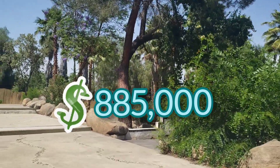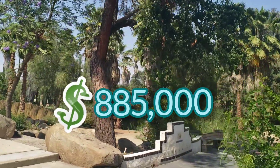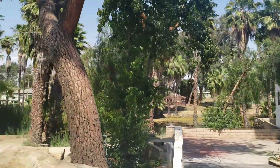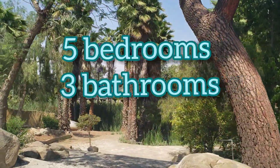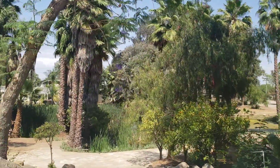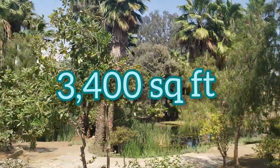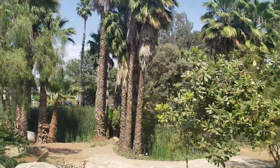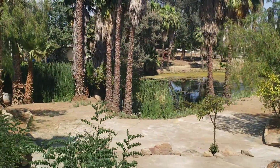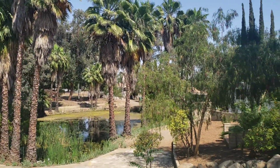The price is eight hundred and eighty-five thousand — $885,000. For that, you're going to get five bedrooms, three bathrooms, a two-car garage, 2.4 acres, and thirty-four hundred square feet of luxury. Nice, huh? Beautiful and peaceful — you are far away from the city, but you are also very close to the city.